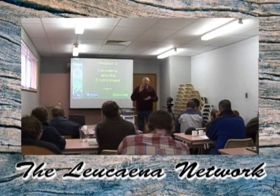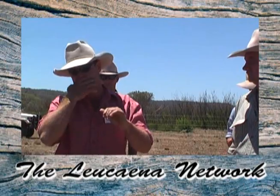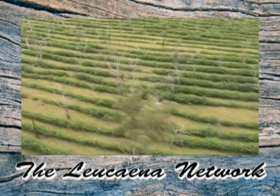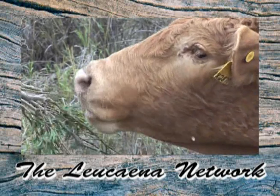The network holds conferences and formulates policy to direct the industry into a productive and environmentally friendly direction. For a continent that has regular floods and droughts, Lacena is set to make an enormous contribution to Australia's prosperity.